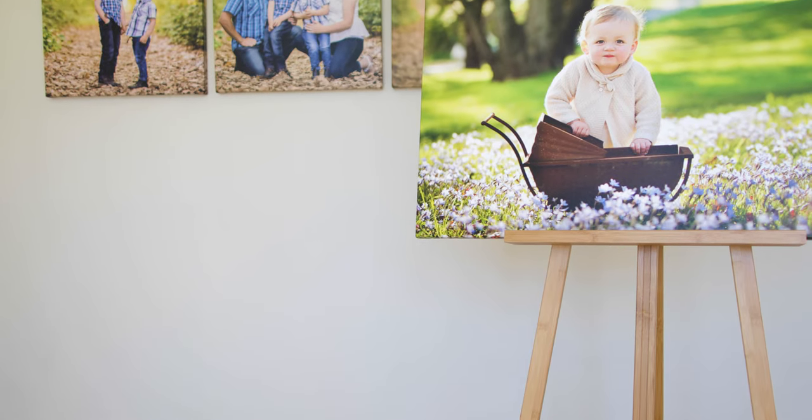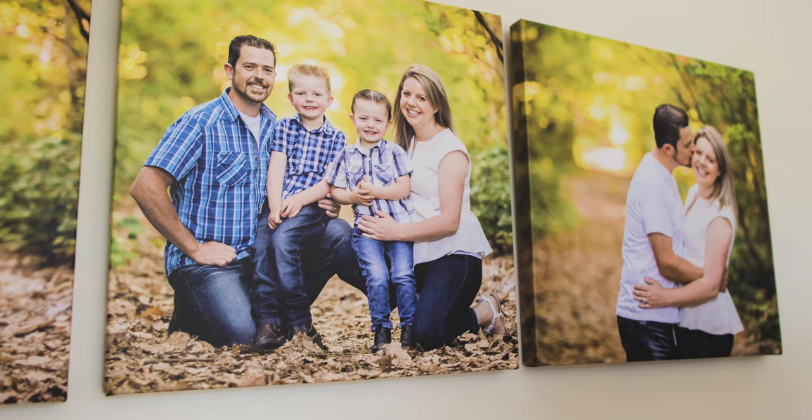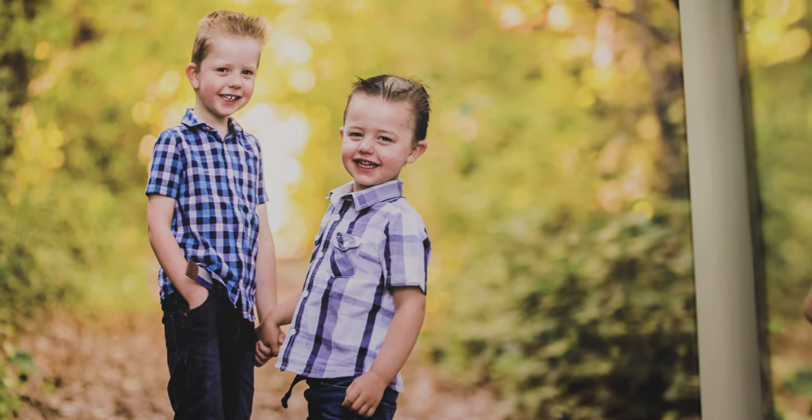In this video I want to talk about our canvas products. We found the very best supplier in Australia that offers a 75 year warranty against accidental damage and fading. They're printed on the highest quality brilliant white extra thick canvas and they come in almost any size in square or rectangle, allowing us to create beautiful collections just like the one behind me.